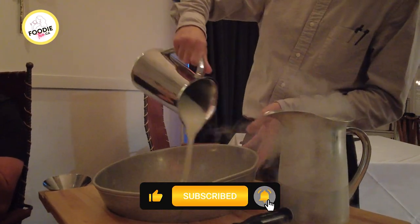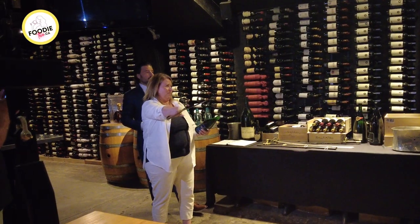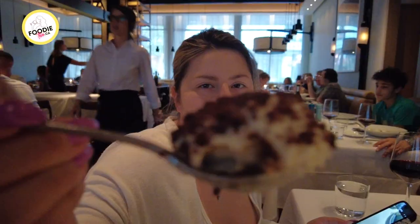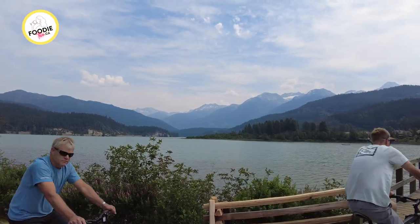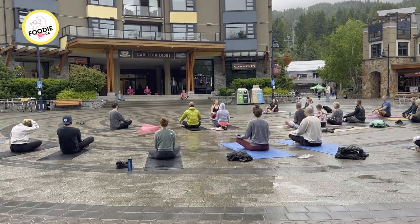Hello there foodies! In this episode we are back in Whistler, exploring even more of its food scene and showing you some of the fun things to do if you're wanting to experience the great outdoors during summertime in British Columbia, while having all of the amenities at your doorstep.